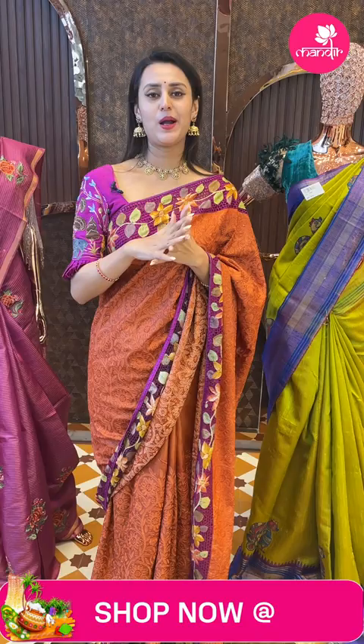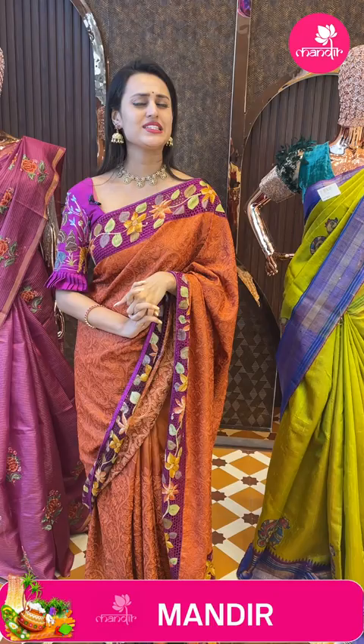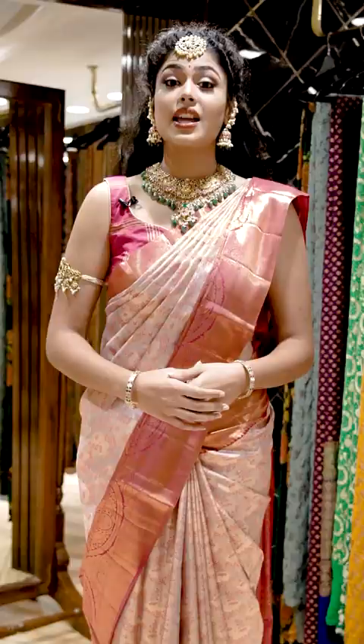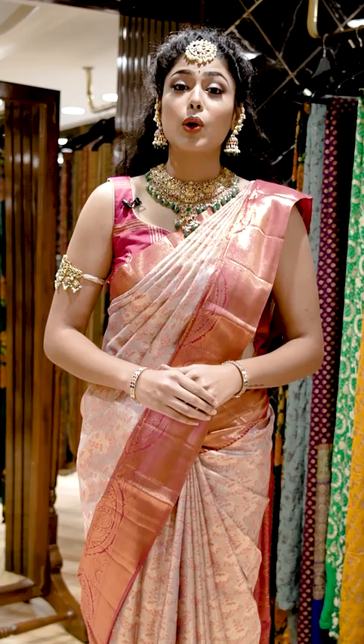As it is Pongal, we have all festive new collections. I will see you in the next coming live. Keep loving me, keep missing me, keep buying sarees from Brand Mandir. Until next time, lots of love, bye! Brand Mandir sarees give you a significant look with intricate designs and patterns. Follow live shows on Instagram and Facebook every day.